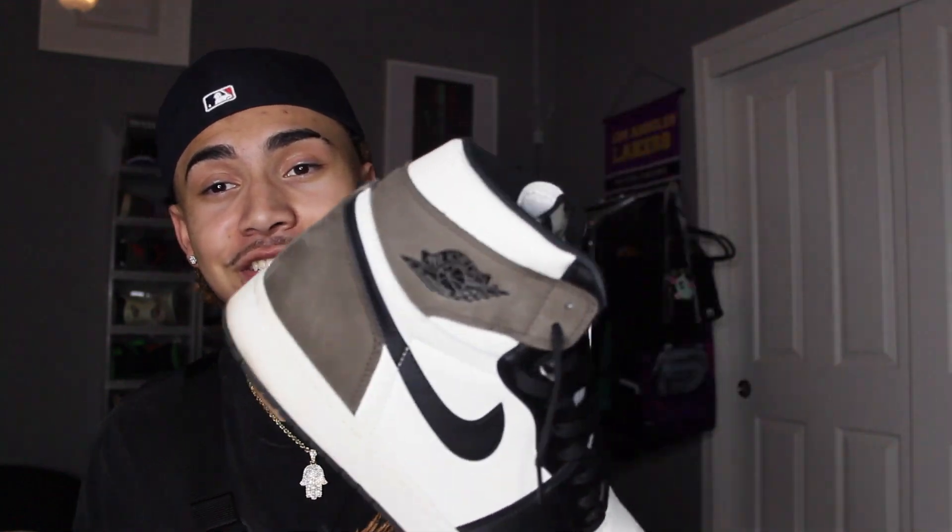The next sneaker I got is the Jordan 1 Mocha. You can call these the Broke Boy Travis Scotts — whatever you want to say, this shoe is completely heat. I might need a second pair, it's that serious. You cannot go wrong — these go great with fits and they look beautiful on feet. I do have a white lace in one and a black in the other, and it looks honestly amazing. One bad thing is they crease kind of weird on the toe box, so I had to get some sneaker shields. But besides that, they're a great sneaker.